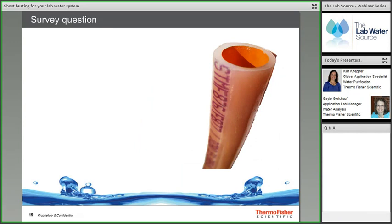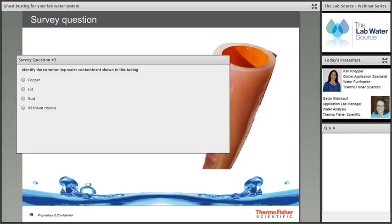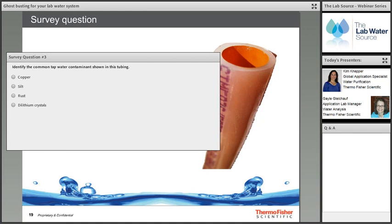A survey asks attendees to identify a common tap water contaminant shown in tubing in an image. Results show the majority believed it was silt, 18% thought copper, and 27% thought rust. The correct answer is rust that has precipitated onto the water lines — copper would appear as a blue-green color, but in this case it is rust.